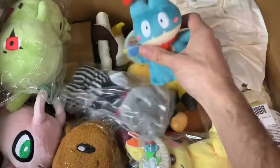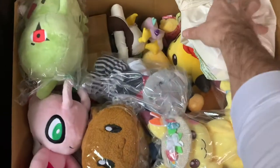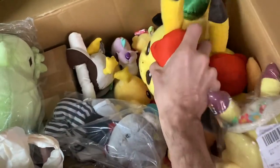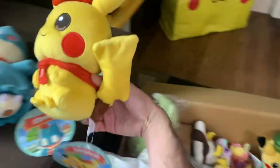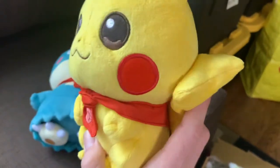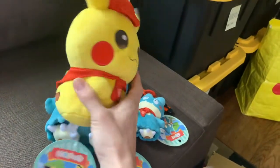This is the Munchlax from the Cafe Mix series. Oh cool, look at the little Munchlax! And we got some Pikachu too — I don't want to mess up the tag. It's from the same series. Look at the little snout on these, they're so cute! I had a few of these but I sold them all and now I got some more.